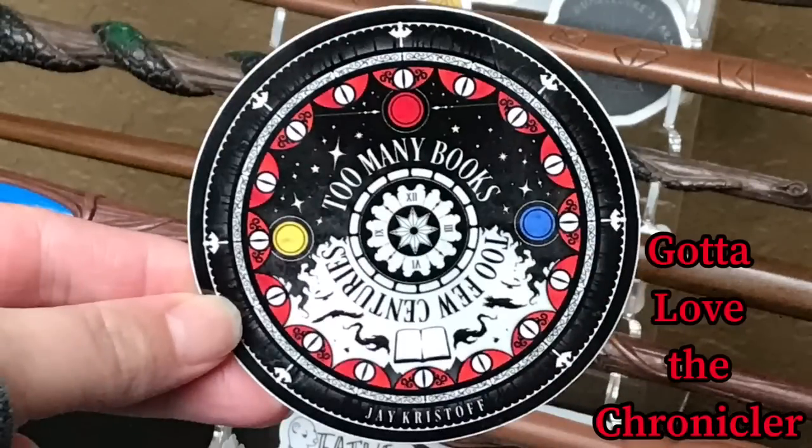Next it looks like we have some Nevernight items. There are a few series you just have to read in your life and Nevernight is one of them — I am currently rereading it. We have a sticker that says 'too few centuries, too many books' by J. Christophe. The first bookmark reads 'the books we love, they love us back — just as we mark our places in the pages, the pages leave their mark on us.' Never flinch, never fear, and never forget. These are gorgeous — I love the silver foiling, they're double-sided, and we have Mr. Kindly on here.